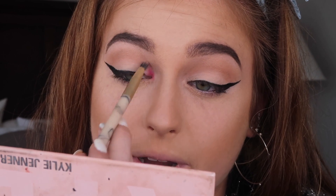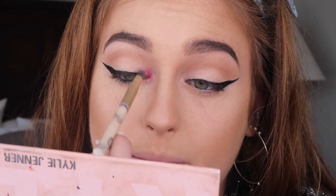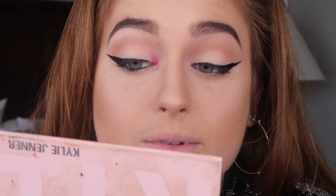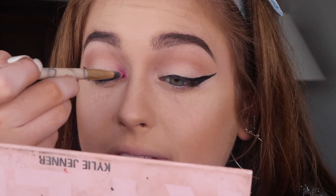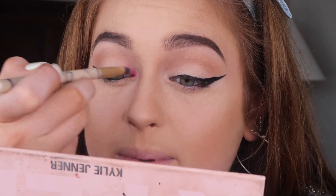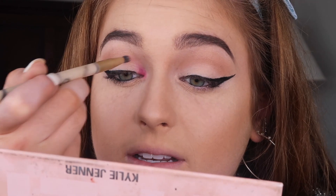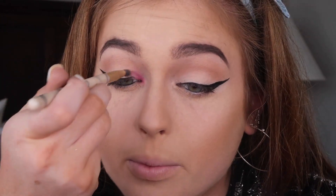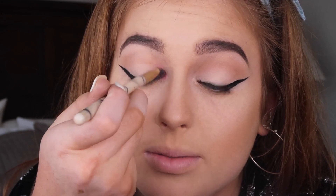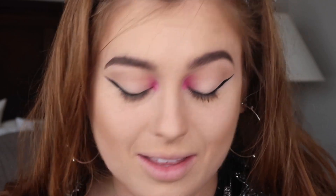It's so pigmented — barely anything on this little highlight brush. I'm popping it like a highlight, just focusing on the inner corner. I've wanted to do a look like this for months because it's been months since Kylie first really started this look. It's just so different and cool — like it's art. Whoever created this look is super smart. It just looks so dope.